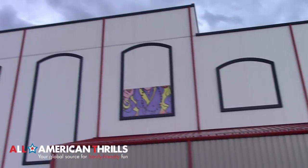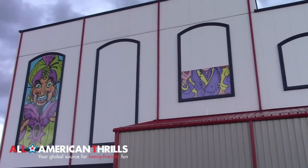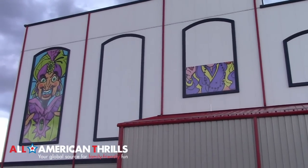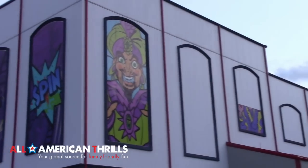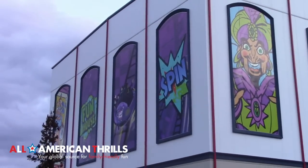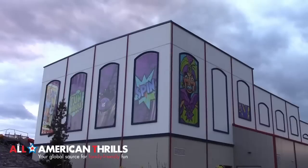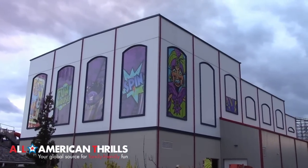In this update, we focus on and feature some more of the outside theming that has just recently been added to the building. In our last update, we took off and flew Altair and got some really cool footage of theming on the outside of the building that is only visible from inside the park.